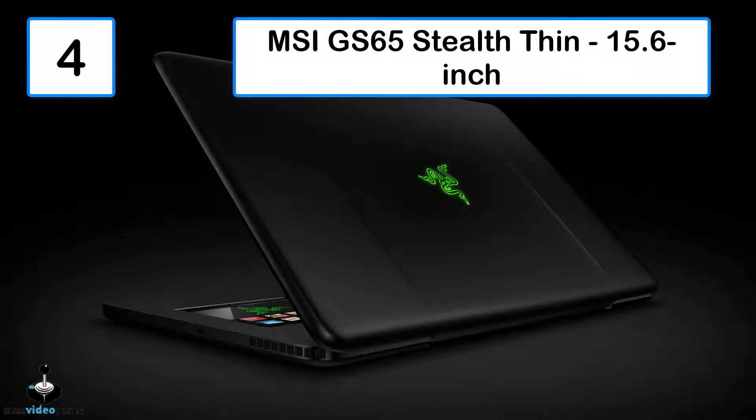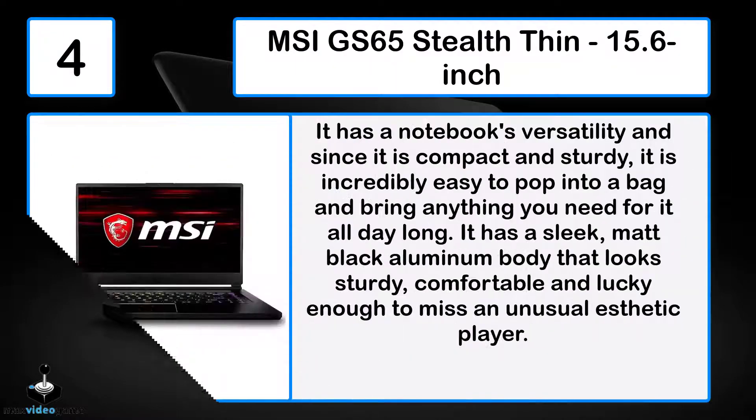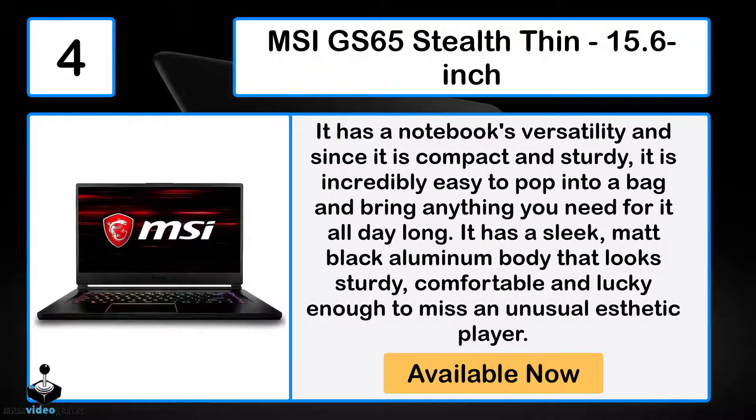Number 4: The MSI GS65 Stealth Thin 15.6-inch. It has a notebook's versatility and since it is compact and sturdy, it is incredibly easy to pop into a bag and bring along all day long. It has a sleek, matte black aluminum body that looks sturdy and comfortable.